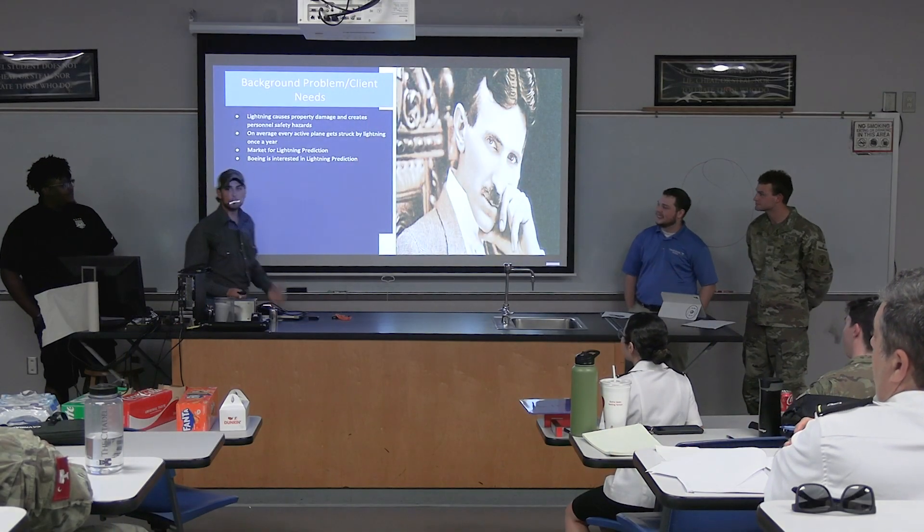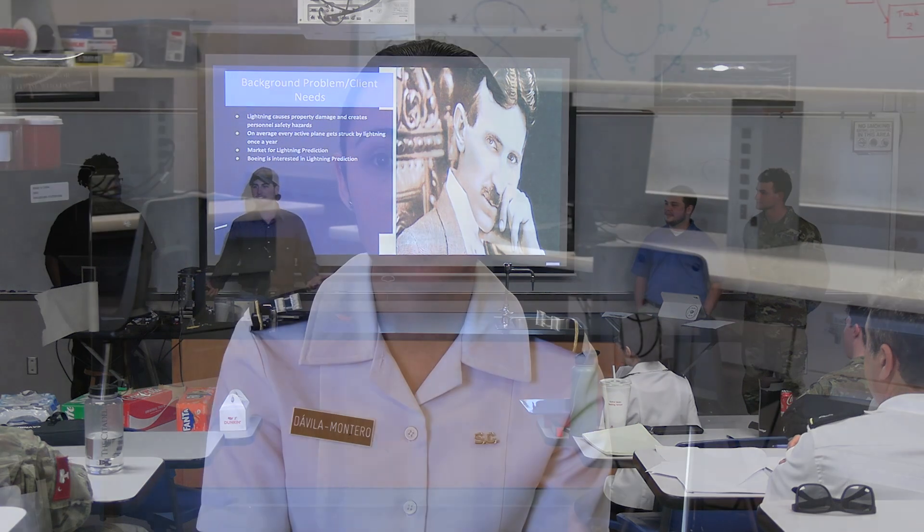We also have the Storm Troopers. They are working on the detection of lightning. Their customer is one of our alumni who is working for Boeing, and they're interested in developing something that will be able to detect and eventually predict lightning.